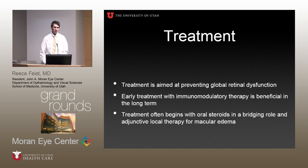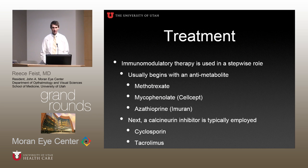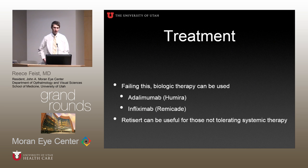The basic goal of treatment is aimed at preventing global retinal dysfunction. As the ERG demonstrates, this disease involves the entire retina, not just the central macula. This is a disease where prompt systemic treatment is very helpful in the long term. Treatment classically begins with oral steroids used in a bridging role while starting immunosuppressive therapy. Treatment usually begins with an anti-metabolite such as methotrexate, CellCept, or Imuran. Depending on clinical response, you can add a calcineurin inhibitor like cyclosporine or tacrolimus. Failing this, you can advance to biologic therapy such as Humira or Remicade. Retisert has also been a useful tool when patients are not tolerating systemic therapy.